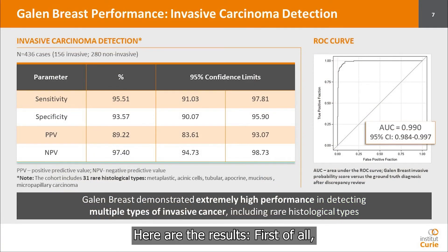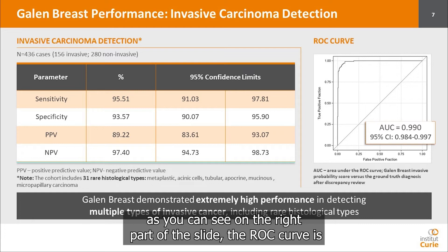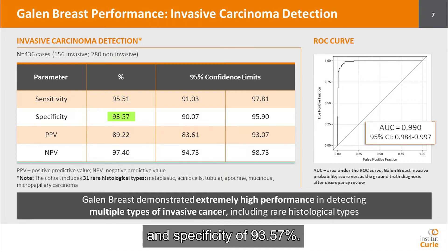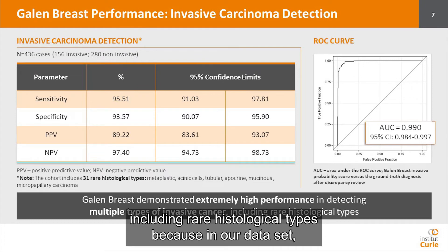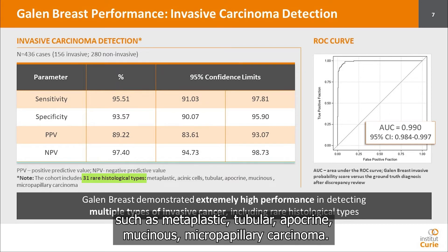Here are the results. For invasive carcinoma detection, the Gallen Breast performance is excellent: the ROC curve is almost perfect with an area under the curve of 0.990 and a very narrow confidence interval, a sensitivity of 95.51% and a specificity of 93.57%. The Gallen Breast demonstrated extremely high performance in detecting multiple types of invasive cancer, including rare histological types — 31 cases in our dataset corresponded to rare types such as metaplastic, tubular, apocrine, mucinous, and micropapillary carcinoma.